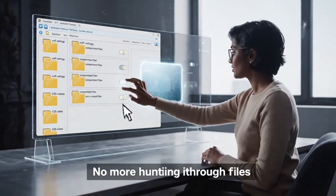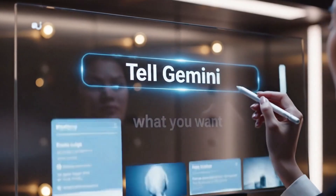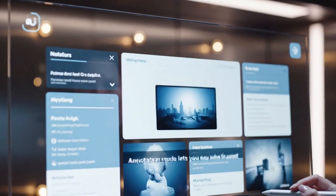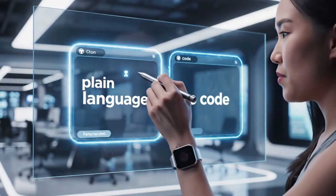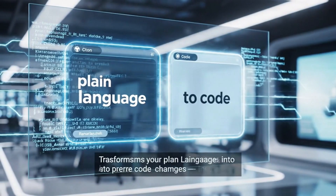With annotation mode, you highlight the element on screen and tell Gemini what you want. Make this header bolder. Slide this image in from the right. Tighten up the spacing between these cards. The system translates your plain language into precise code changes and applies them instantly.